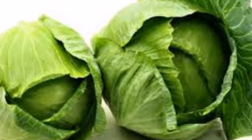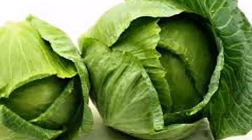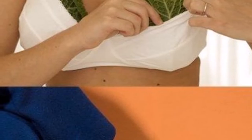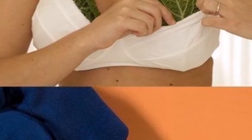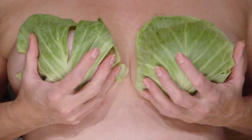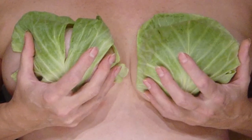Raw cabbage juice may be unpalatable for some people, but the health benefits of its raw state are immense. You can use the purple cabbage, which is the sweeter variety, to make it easier on the taste buds. Mix your cabbage juice with carrot, green apple, celery, cucumber, spinach, or even a slice of lemon with peel.